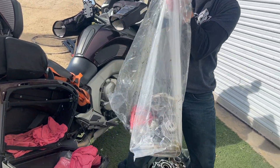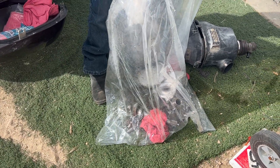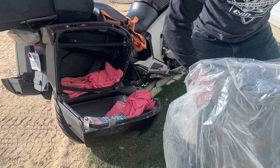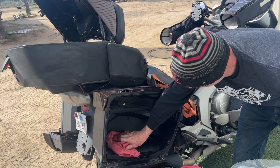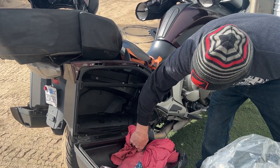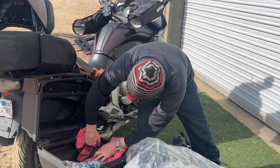He may have overloaded that saddlebag — it's a little messy on the inside, with some oil in it. They'll need to wipe it out. Not too bad though; these BMWs are pretty tough.